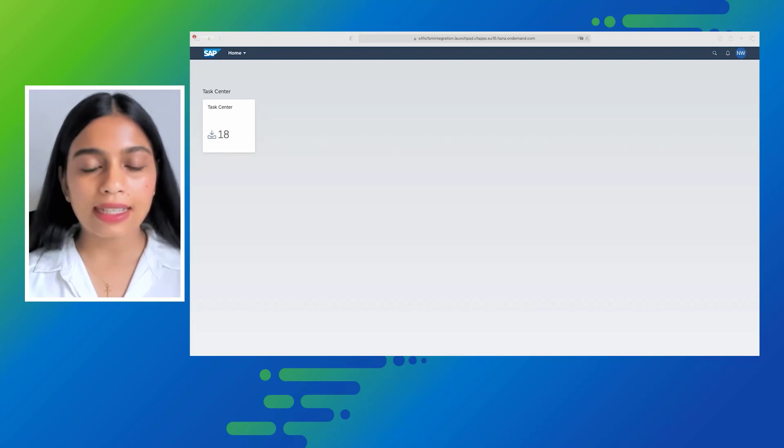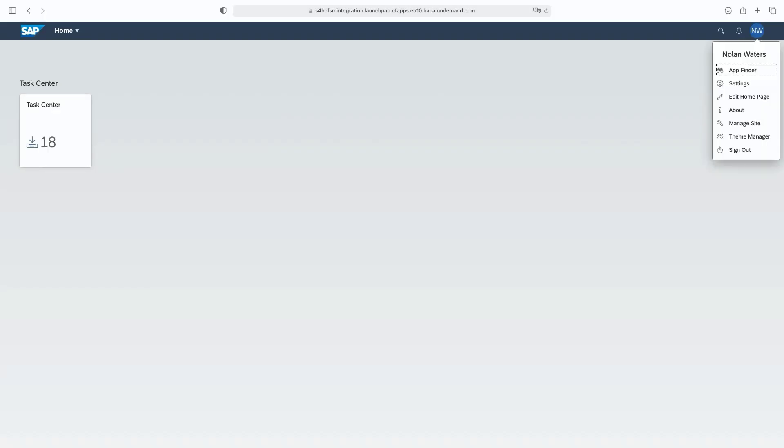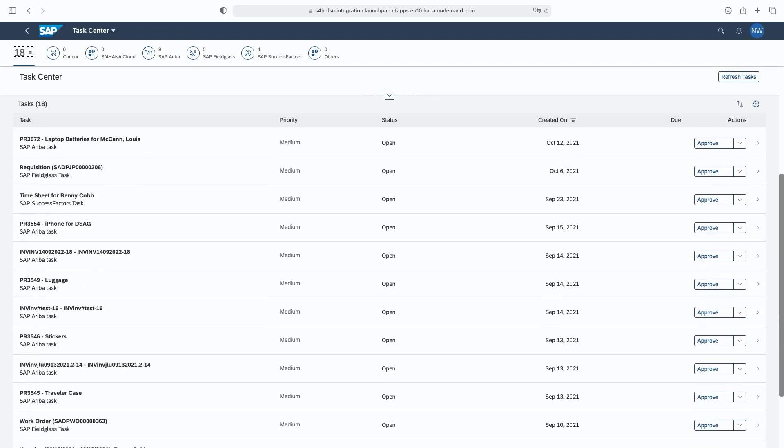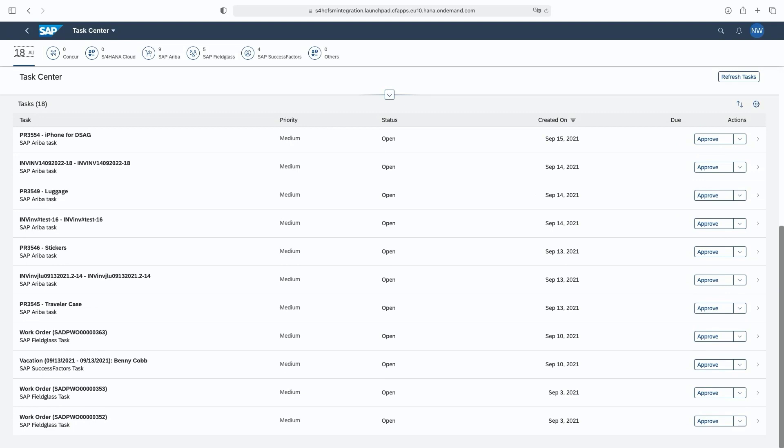This is the Task Center tile available via the Central Fiori Launchpad. The logged-on user is Nolan Waters, who is a product manager with 18 tasks to be approved. He opens SAP Task Center web UI. The tasks are fetched in real time since a HANA database is used, ensuring high availability and good performance.